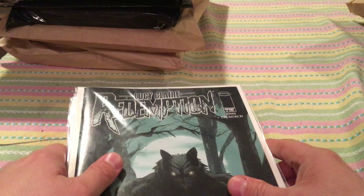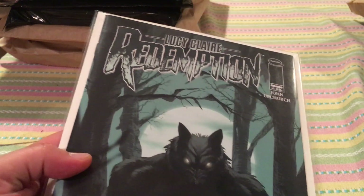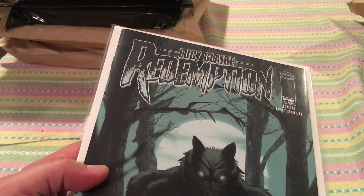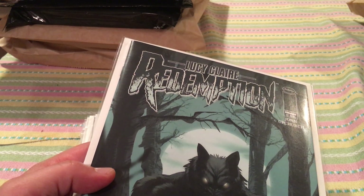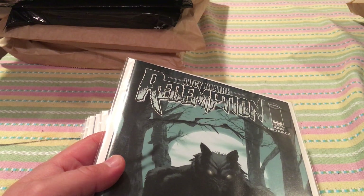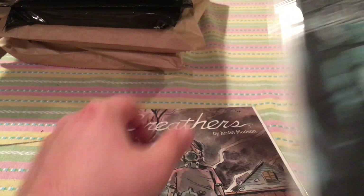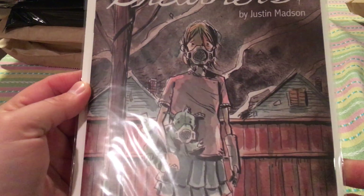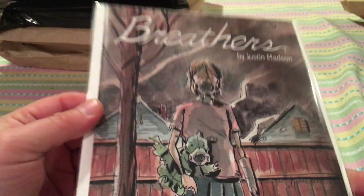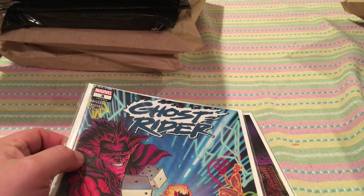Let's move on to this next stack of books. Lucy Claire: Redemption number one — it's an Image comic; no major solicitation. It's like a pretty cool werewolf story; my buddy was telling me about it. I didn't see any major solicitation, but I liked the cover and it's an issue one, so I grabbed it. Another issue one — Breathers number one. This was kind of expensive, like $9.99. I picked it up because it's a number one; you never know — if they adapt it, that book's going to be hot.